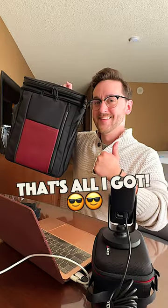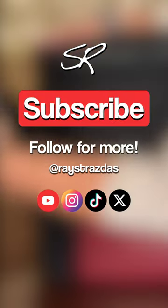So that's all I got in my CES 2024 travel bag. What are some of your favorite travel things to use? Let me know in the comments below.